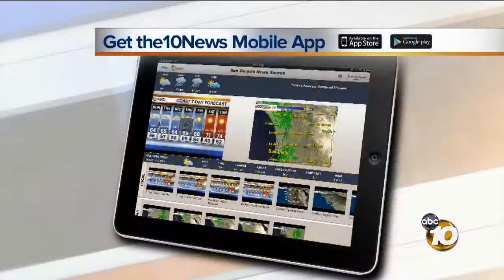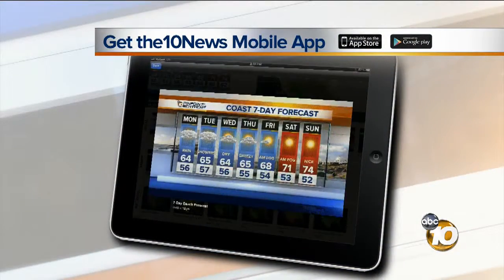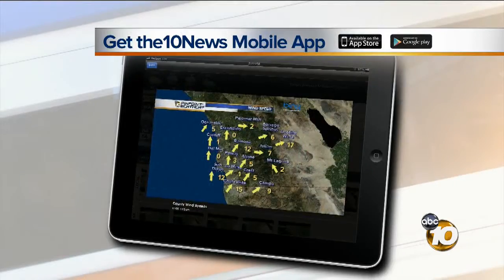Don't forget, you can track the extreme heat with our exclusive Storm Shield app. For more information, just log on to 10news.com and click on mobile.